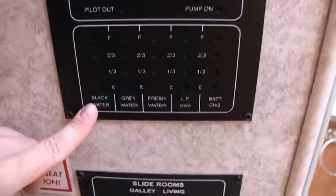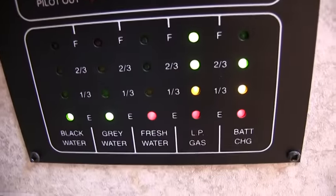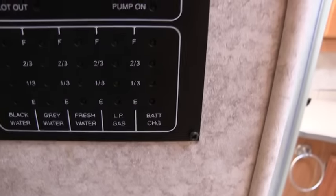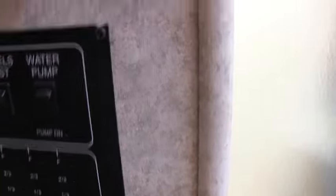You can get all the levels on your holding tank, LP, battery charge. Switch for your gas electric water heater and your water pump. I believe it's the 15,000 BTU central air unit — roof mounted.